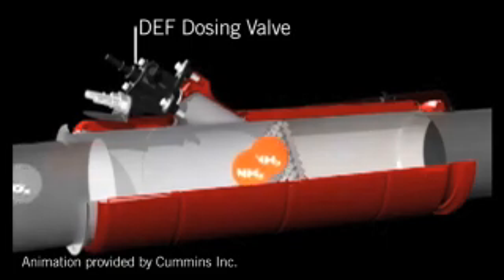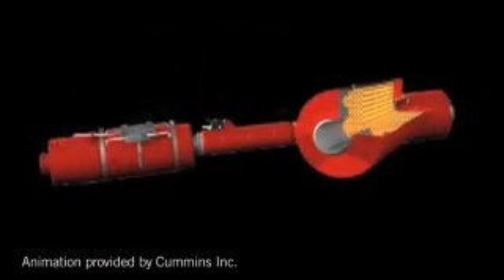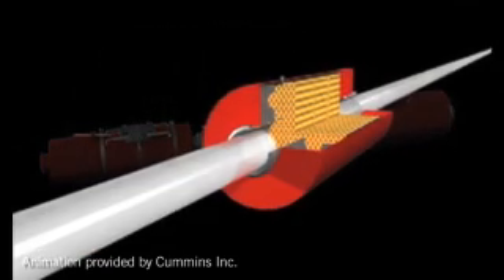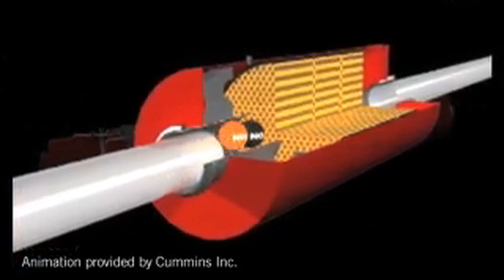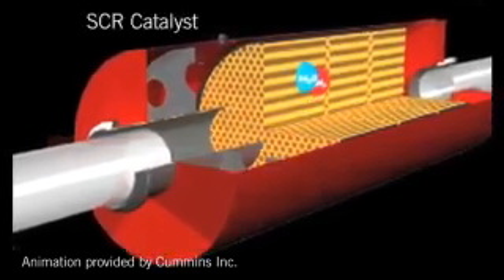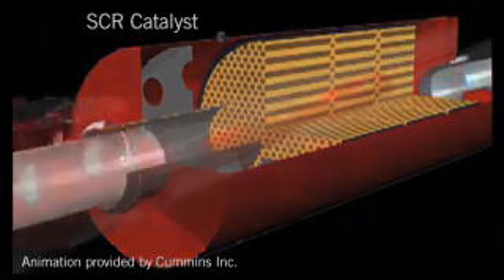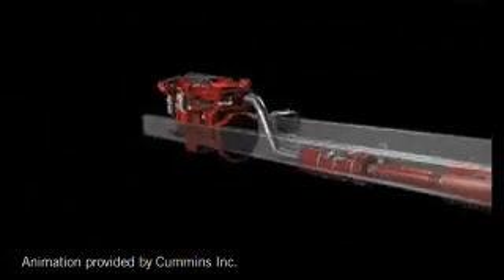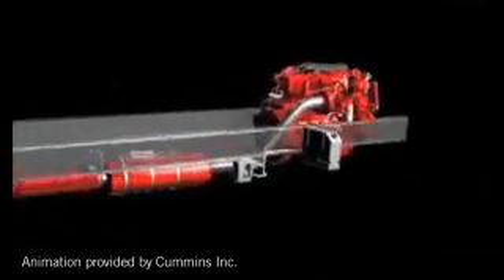Diesel exhaust fluid, or DEF, is injected into the exhaust stream during the SCR process. In the presence of a catalyst, the fluid turns into ammonia and carbon dioxide, which reacts with the NOx to become nitrogen and water vapor. SCR permits the engine to operate at a higher and more optimal combustion temperature to provide more power and better fuel efficiency with less soot generation. The proven method of integrating EGR and SCR technologies combines the best of each to effectively and efficiently reduce NOx emissions and meet or exceed 2010 EPA mandates.